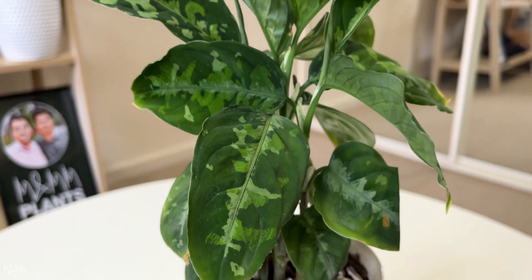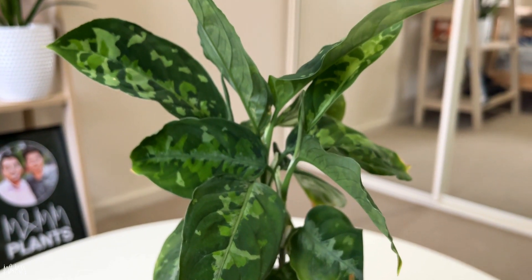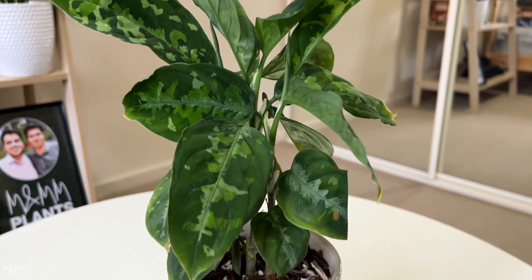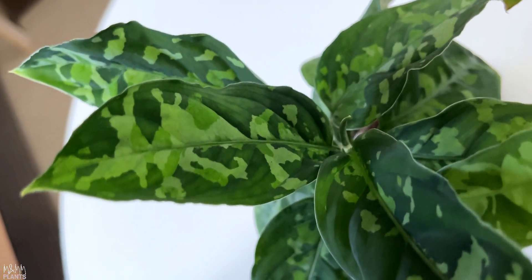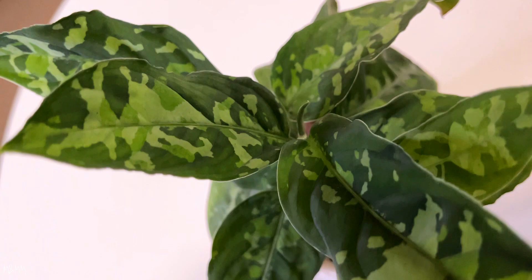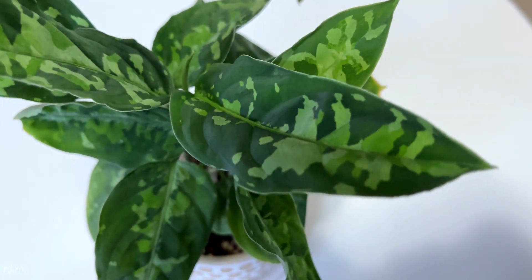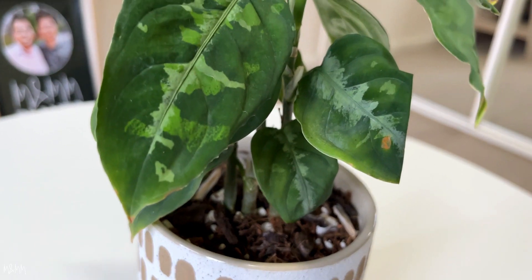Hey guys, welcome to MNM Plants! Today I will be sharing this exotic, beautiful, rare species that a lot of people who love gardening are always after — and that is Aglaonema Pictum Tricolor. In my past seven years that I've been in Australia doing gardening,